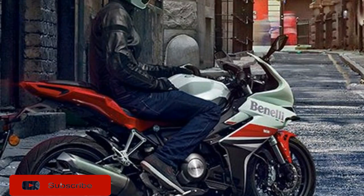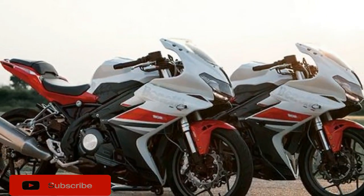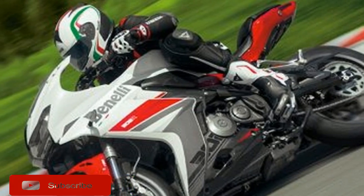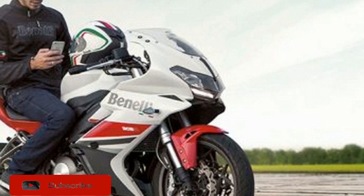The Italian machine has a seat height of 30.9 inches, but with a purported dry weight of 418 lb, it will be one of the heaviest bikes in the quarter-liter sport bike class. The TNT 300 we tested scaled in at 450 lb with its 3.7-gallon tank full, so the 302R will be a bit of a porker.